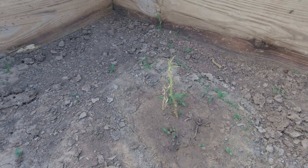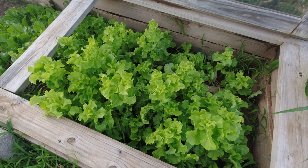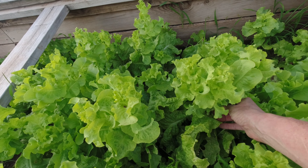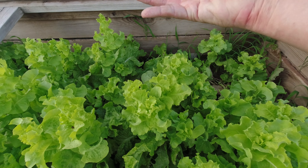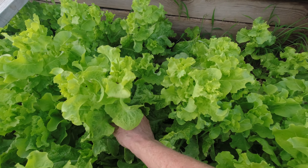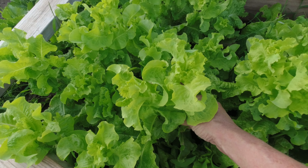Down here the weeds aren't bad but up in the raised beds they're going nuts. The broccoli is gone — it's all been harvested and the broccoli plants were fed to the chickens and they liked them. I transplanted four tomatoes from the raised bed garden down here.